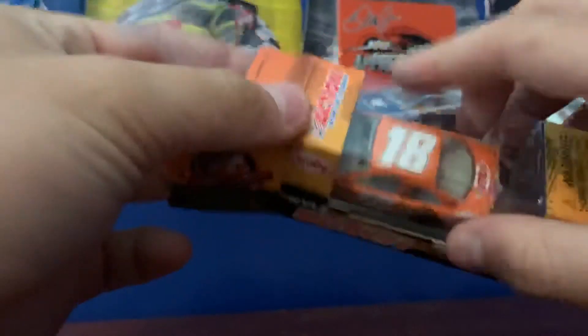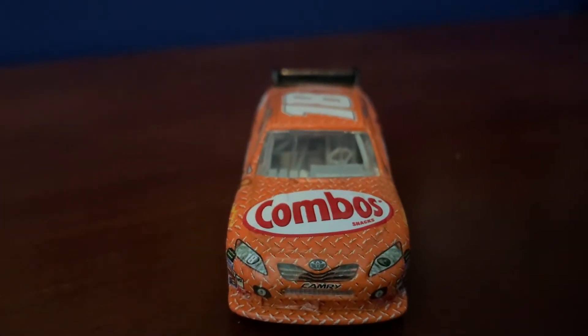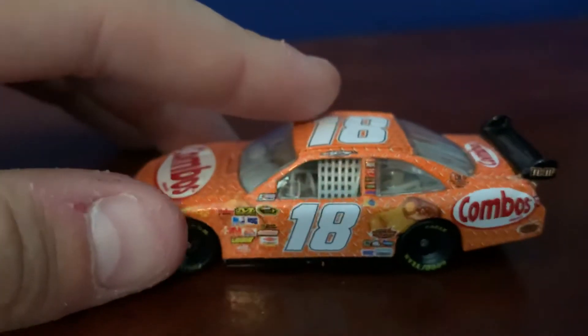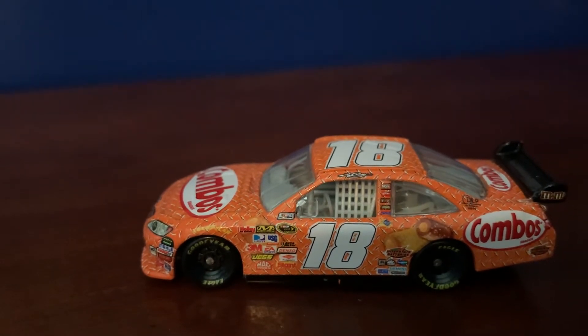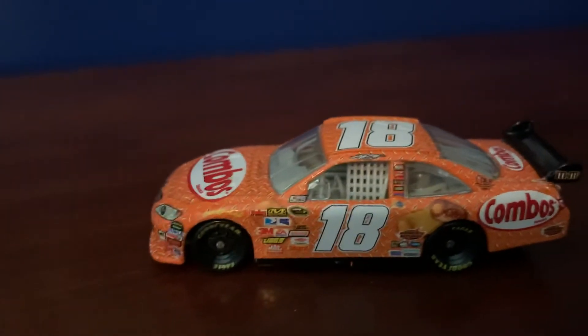Alright, opening this thing up — you always gotta look for that soft spot on the box or you'll tear it. On to the die-cast: on the nose we got Combos. I love the riveting-looking texture going on with the car. He actually won with this scheme in the spring Richmond race, fun fact. You got the Camry badge on the nose and down the left side. You got a ton of contingency sponsors, and you can see that little EA Sports logo right there in the middle.